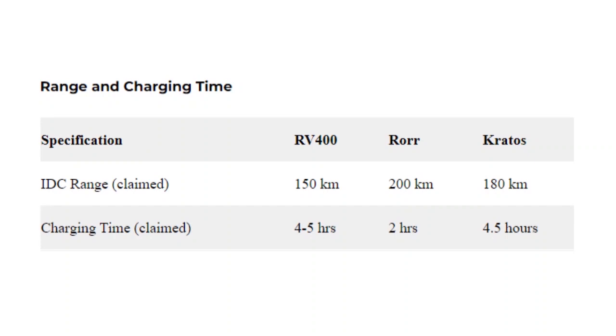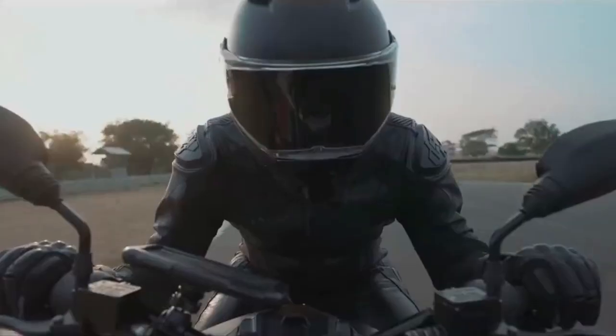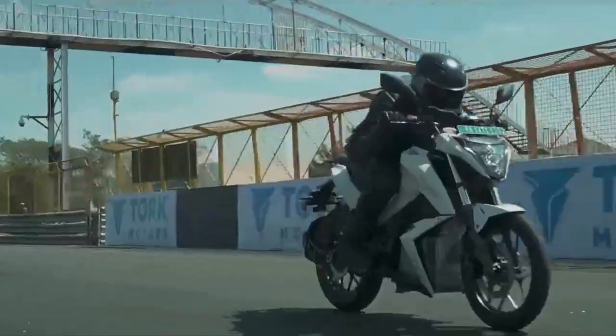Revolt Motors claims that the RV 400 offers a range of 150 km per charge in ideal conditions. Torque Krata's is said to deliver a range of 180 km, while Obin Electric claims that the Obin Roar will offer a range of up to 200 km on a full charge in ideal conditions. The charging time of all these electric motorcycles is mentioned on screen.